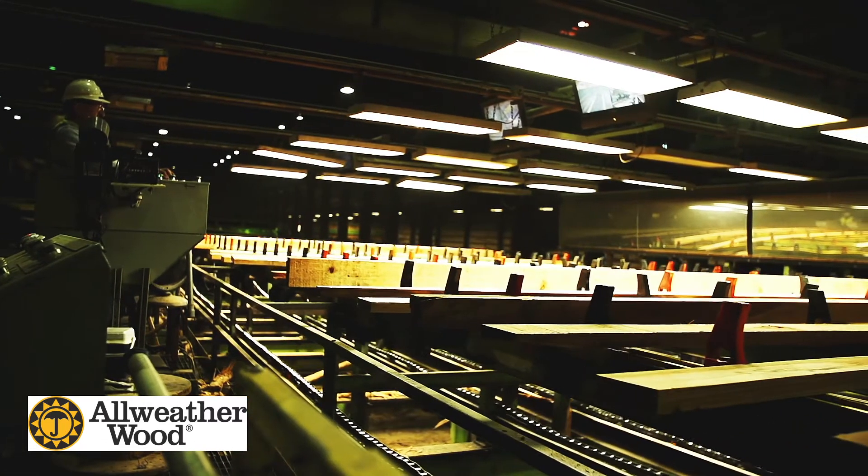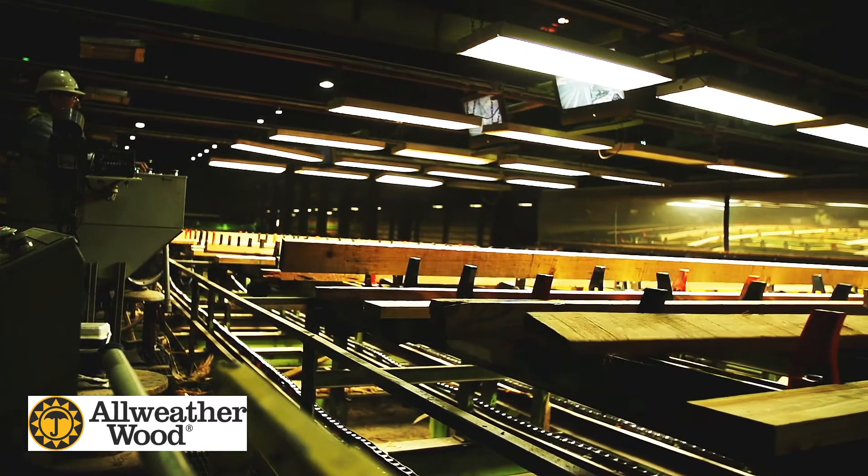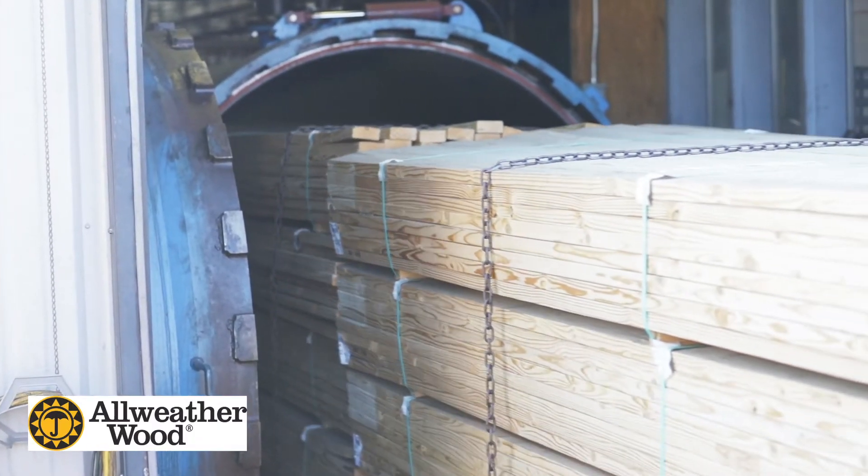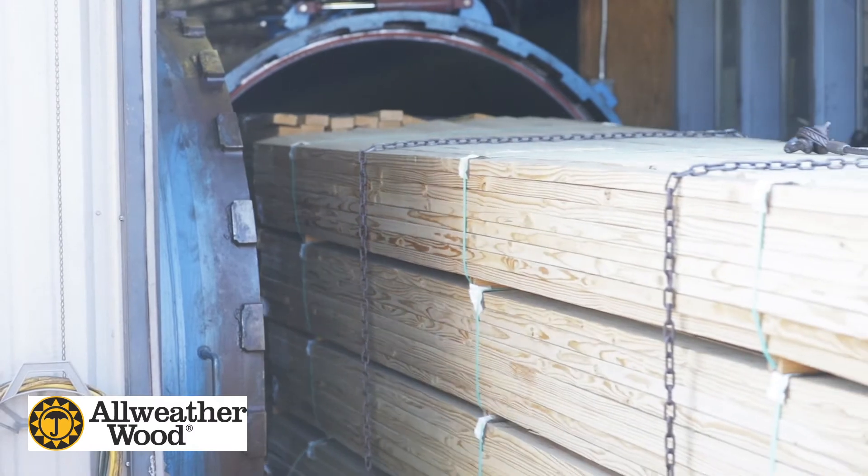When the lumber arrives at our facility, it is pressure treated with the micronized copper azole formulation, which helps protect the wood against termite damage and fungal decay.